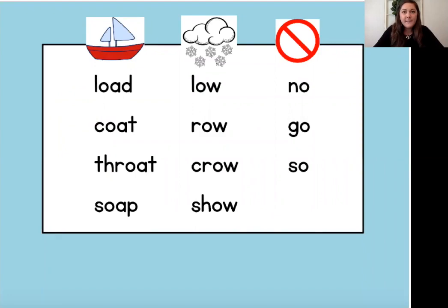Now that we've reviewed the three different vowel teams and gone through some motions to help us remember, we're going to read some words. I have three columns of words. At the top of each column there's a picture that goes with our keyword — boat, snow, and no. In this first column we have boat, and remember boat is our keyword to help us remember O-A.